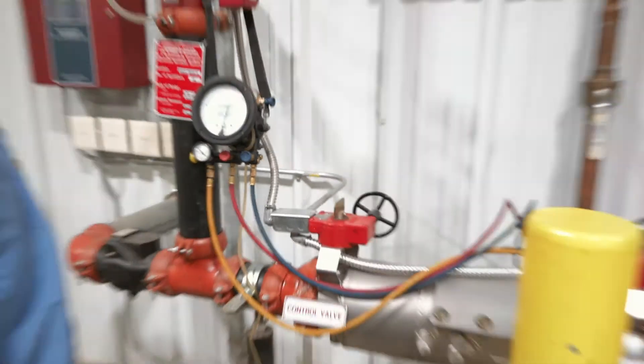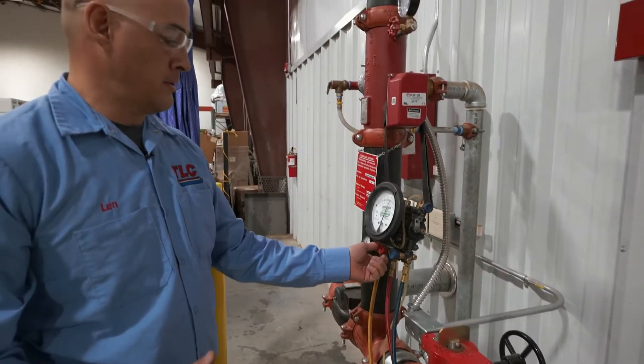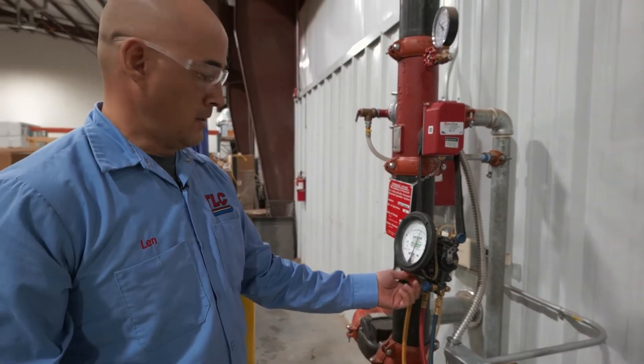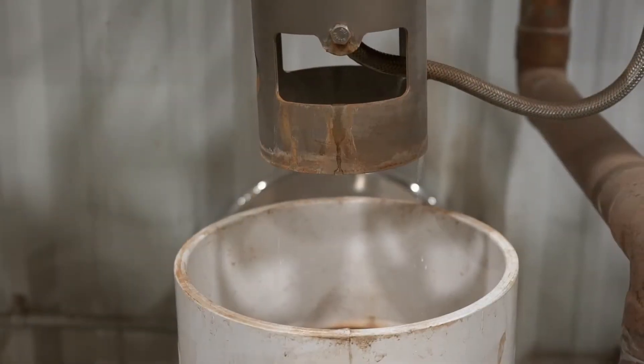Our second test is our relief valve opening. It needs to open at a minimum of two pounds, and then water will start dripping out of there.